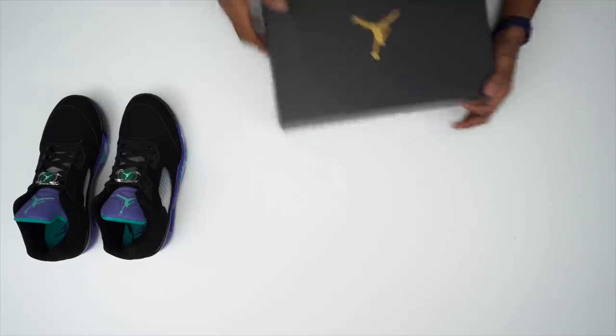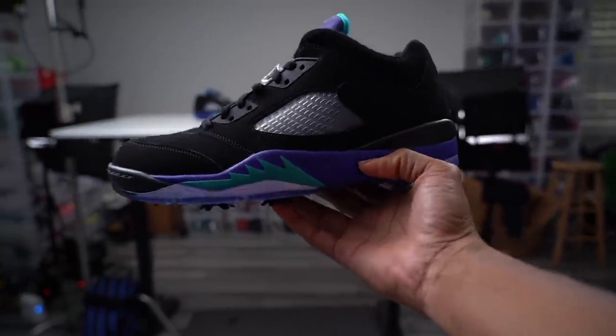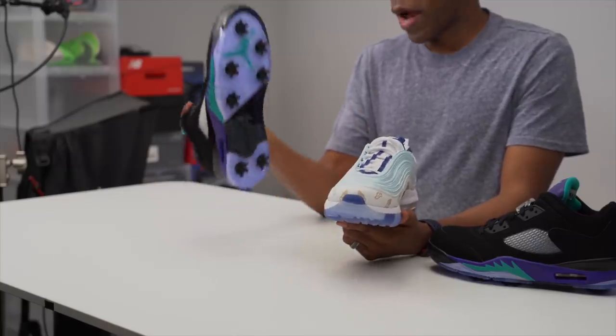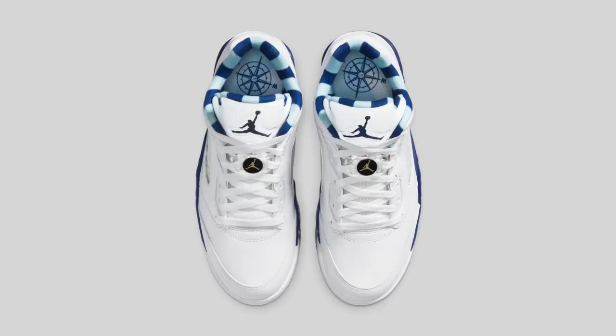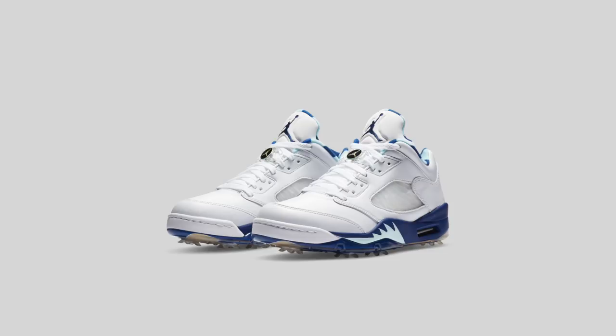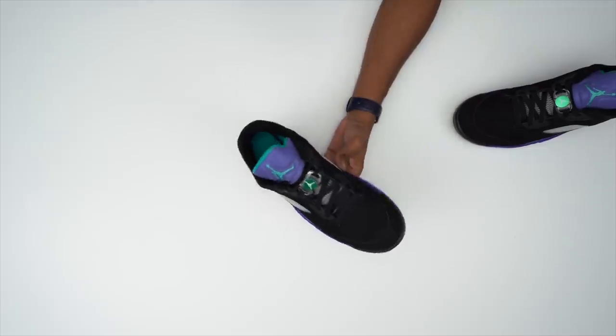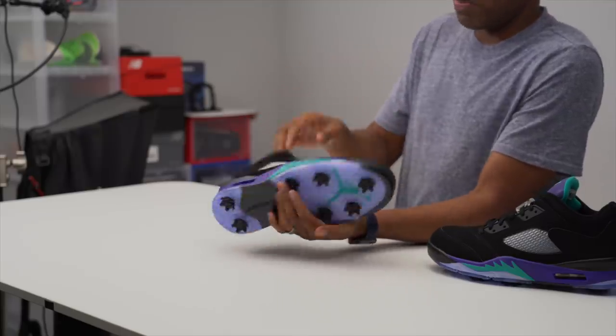This is the Air Jordan 5 Low Golf in the Grape colorway, which released a week or two ago. I ordered them off the Nike app and finally got my pair. They have the black nubuck on the upper. Now, these are inspired by the Grape colorway of the Air Jordan 5 — it's like a reverse version. They're calling it 'Grape Ice,' but I'd consider it more traditional Grape. Just worth noting for those looking to cop the Fives — they drop Thursday for the general public.